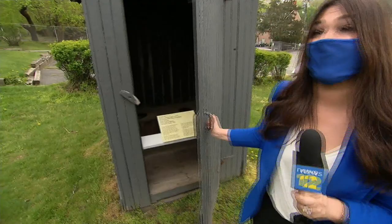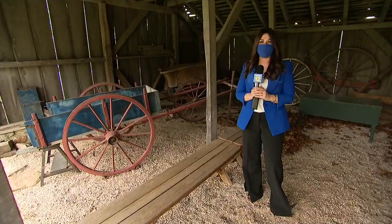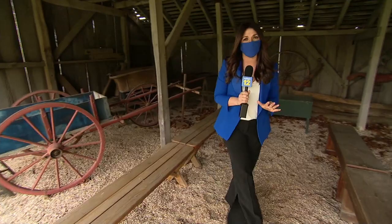I'm usually not a big fan of potty talk, but this is kind of cool. You can see an outhouse built in 1935.